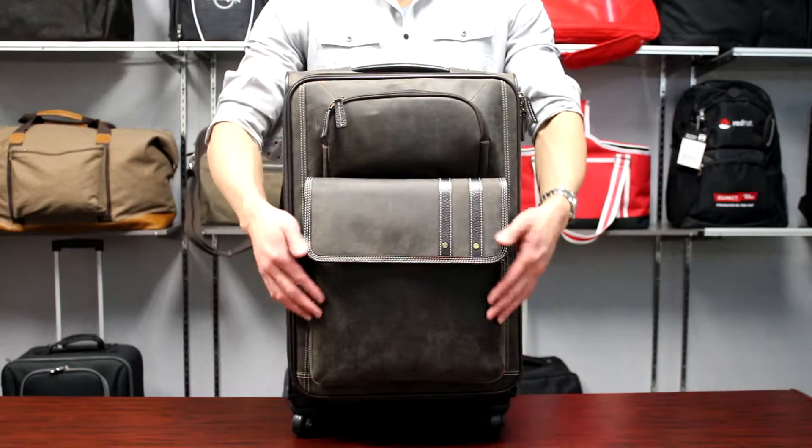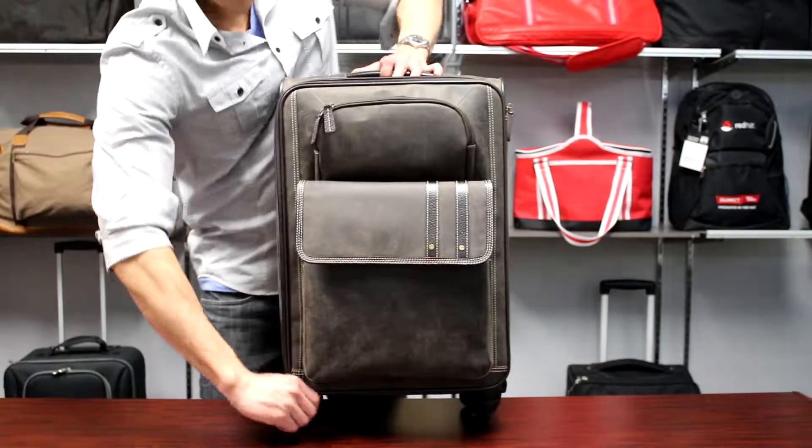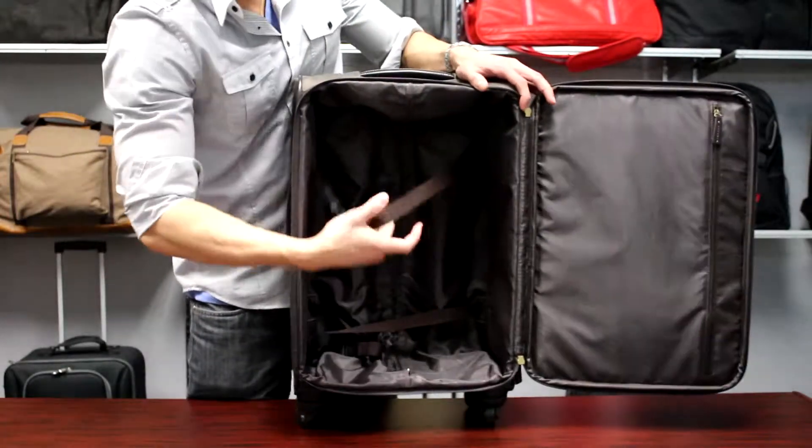Features include two zipper pockets in front to keep your small travel essentials separate and secure. Elastic straps inside the main compartment secure items in place.